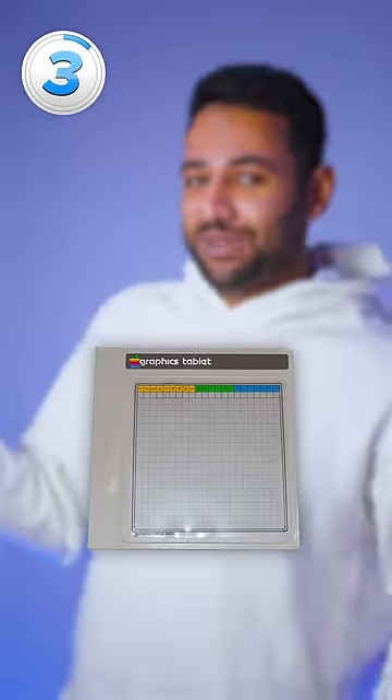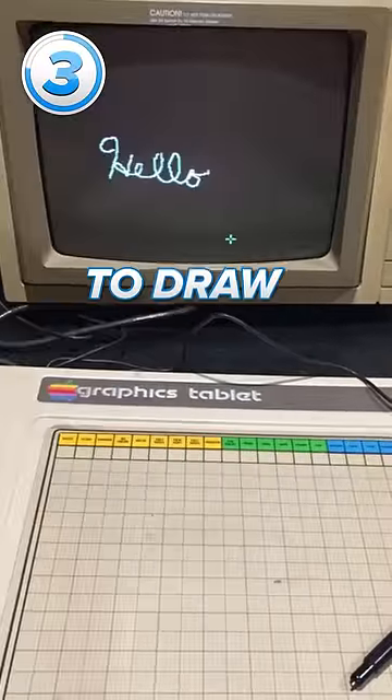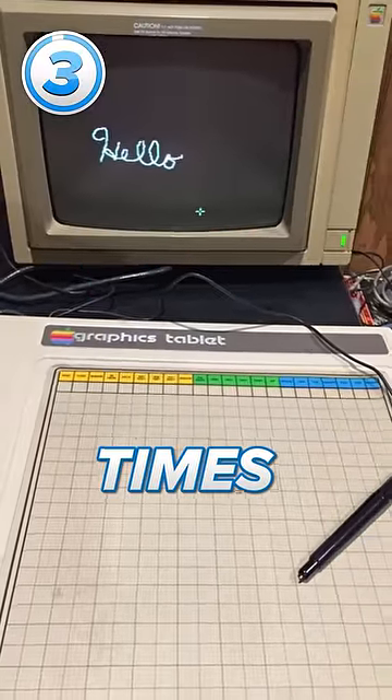Number 3 is the Apple II graphics tablet. It came decades before the iPad, and even before their very first mouse. It allowed users to connect to their computers and use a stylus to draw digital images for one of the first times ever.